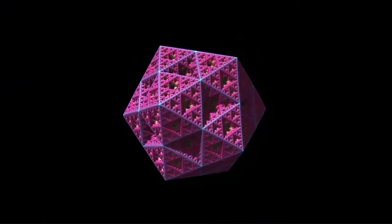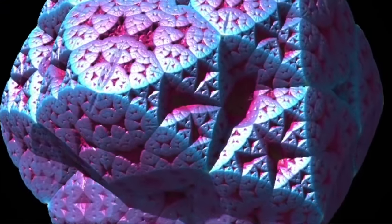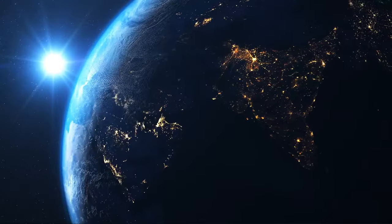There is a whole complicated mathematical system to fractals, but that isn't really the point of this video. The point of what I want to talk about today is: why are fractals so damn weird?